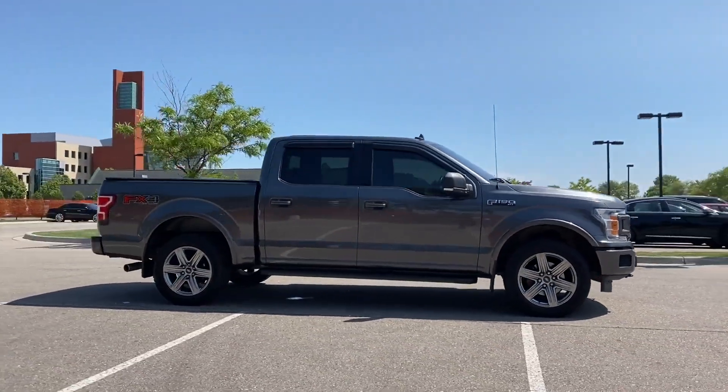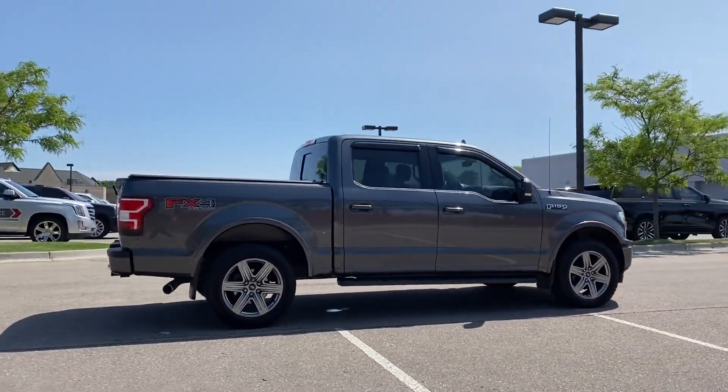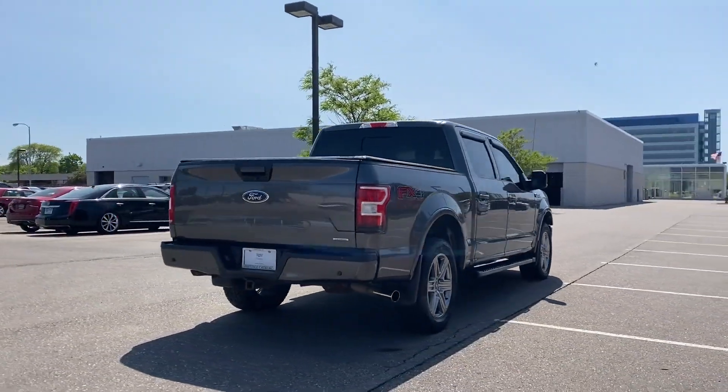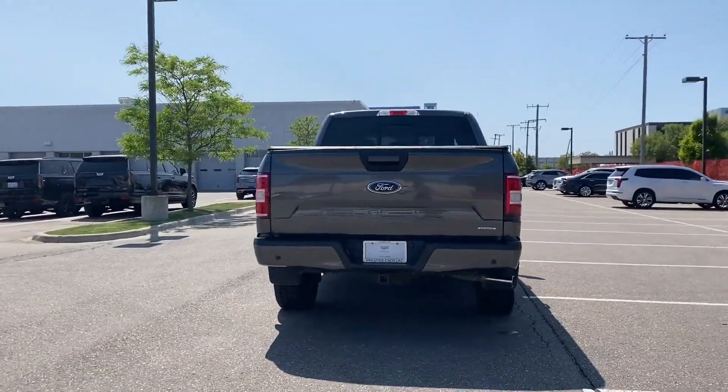It brings drivers and passengers many levels of convenience with its turbocharged engine, four-wheel drive, backup camera, pass-through rear seat, and brake assist.